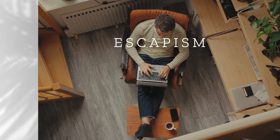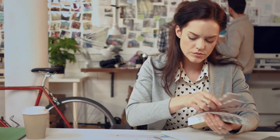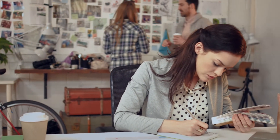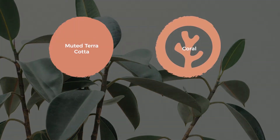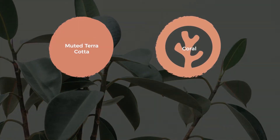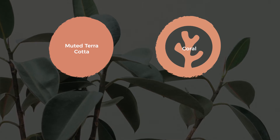Our consumer trends of escapism, sustainability, and simplicity influenced the additions to colors for 2022. Consumers want welcoming tones with a soothing and grounding quality. Muted terracotta and coral take on peachy hues that tap into the trend of natural elements for warm, calming, earthy tones.